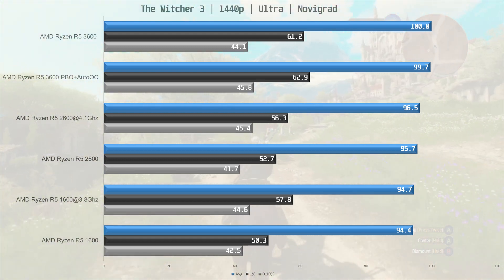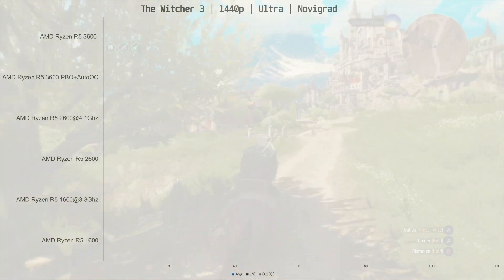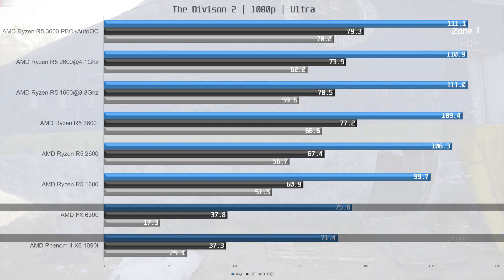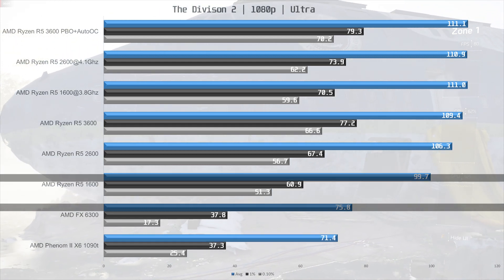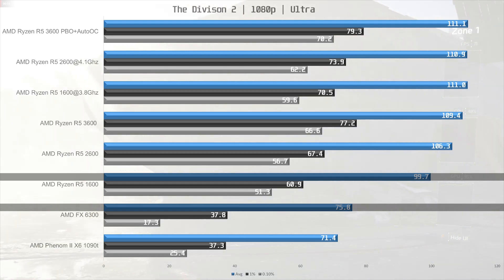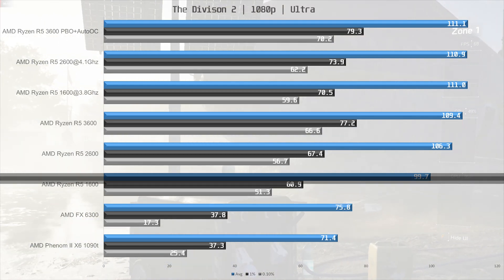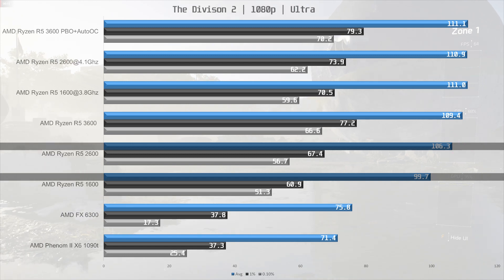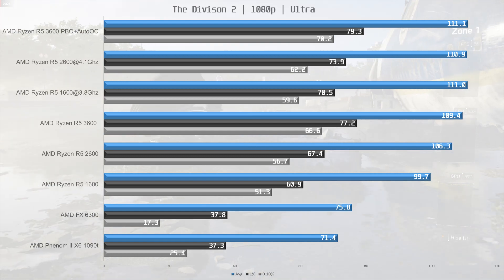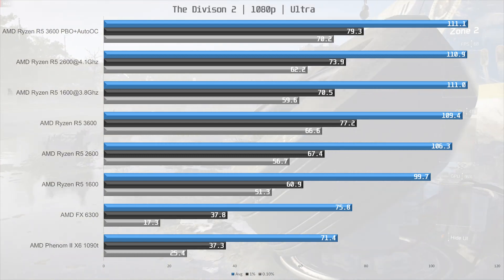Now let's move on to the Division 2. Bringing up the rear is the Phenom 2, with the FX6300 ever so slightly ahead. Then we find the R5 1600, 22% ahead of the FX at 99.7 fps. The 2600 is about 6% ahead of the 1600, and from here on out we are moving into a GPU bottleneck, so no point moving to 1440p here.